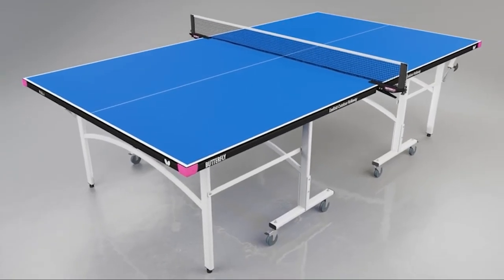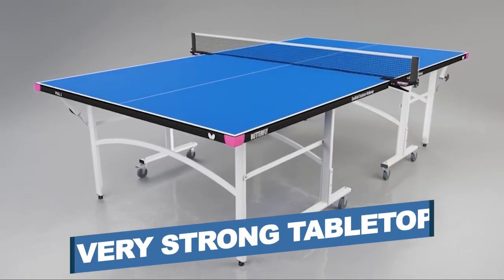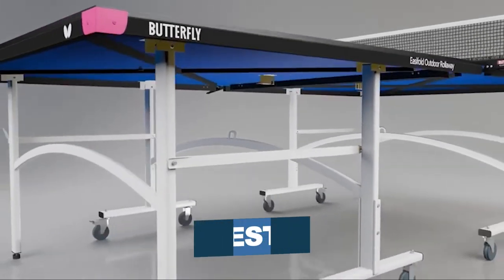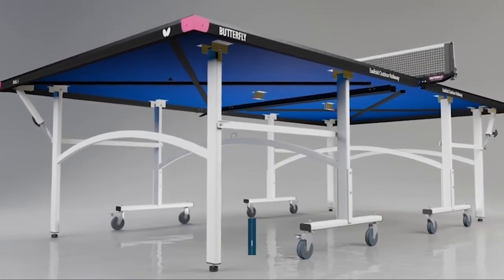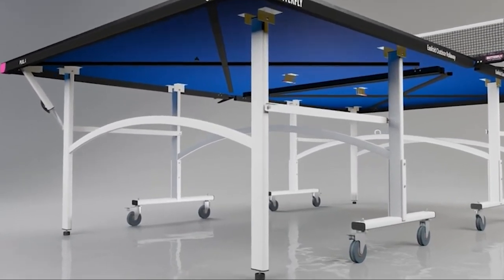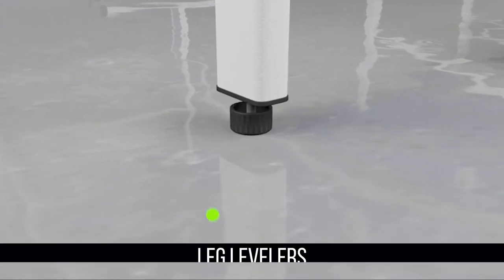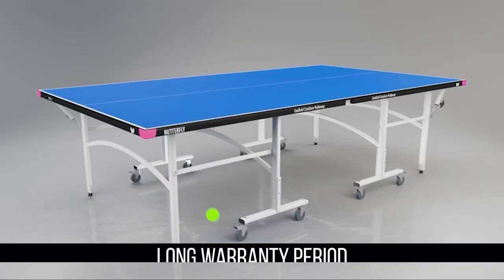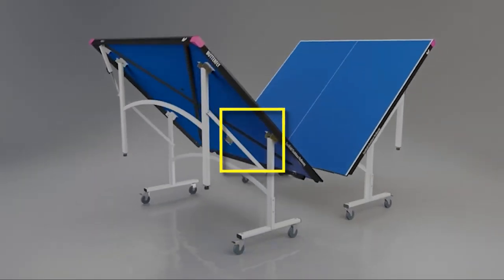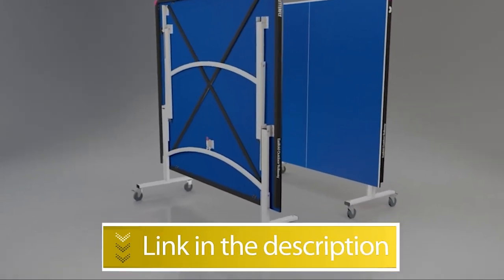Notable features: 12 millimeter thick surface, very strong tabletop, nests for storage, and fold-up playback feature. Notable specifications: weatherproof net included, leg levelers, and long warranty period. Users rated this product 4.8 out of 5. Check out the description below for additional information.